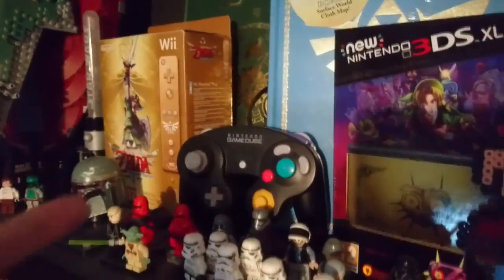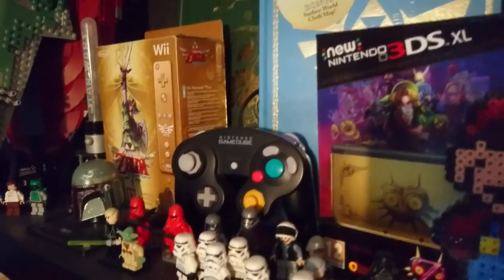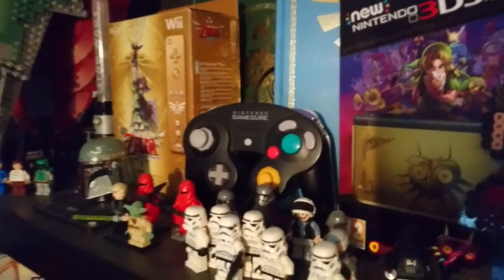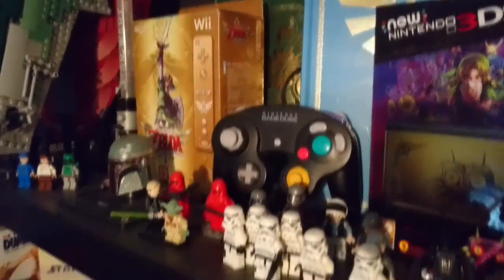Next we've got my Nintendo 3DS XL down there — this is the Majora's Mask special edition version. I've also got my Nintendo GameCube controller; I played on that controller so much, which is why it's up here as a display piece.